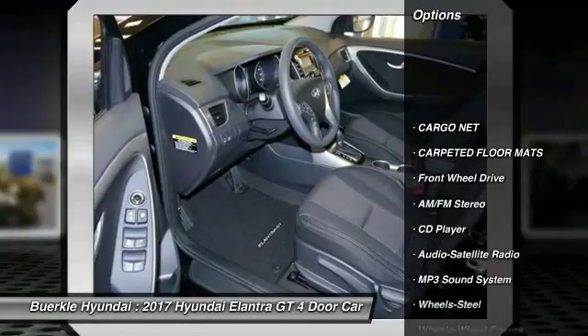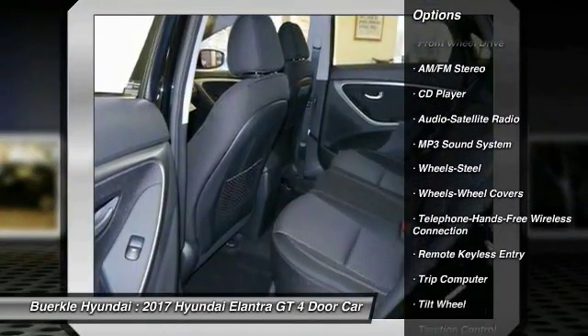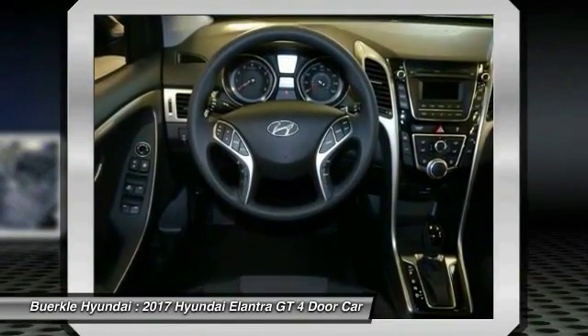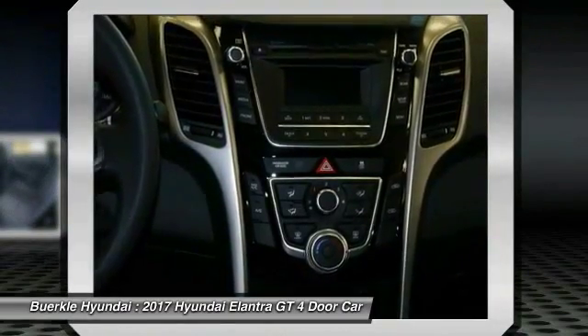Anti-lock braking system. Traction control. Air conditioning. Bluetooth wireless data link for hands-free phone. Power steering. Cruise control. AM FM stereo radio. FWD. Rear defrost. Trip computer.